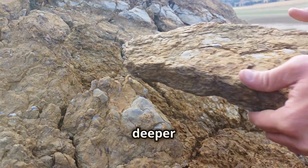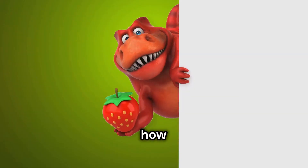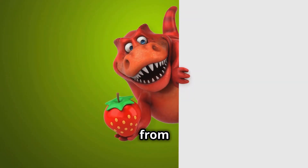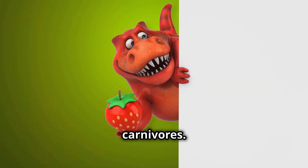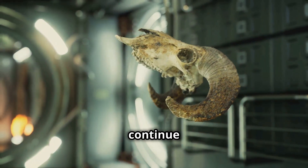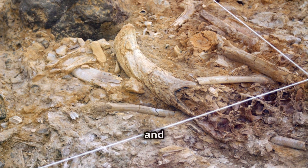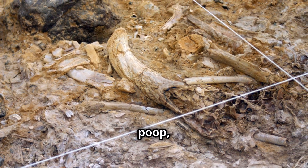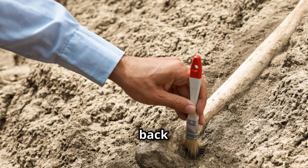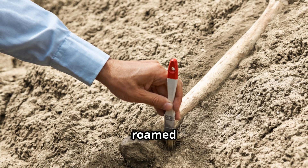By studying dinosaur diets, we gain a deeper understanding of prehistoric ecosystems and how they functioned — seeing how energy flowed through the food web from plants to herbivores to carnivores. Dinosaurs may be extinct, but their fascinating feeding habits continue to amaze and inspire us. By piecing together clues from their teeth, bones, and even fossilized poop, we can bring these ancient creatures back to life and appreciate the incredible diversity of life that once roamed our planet.